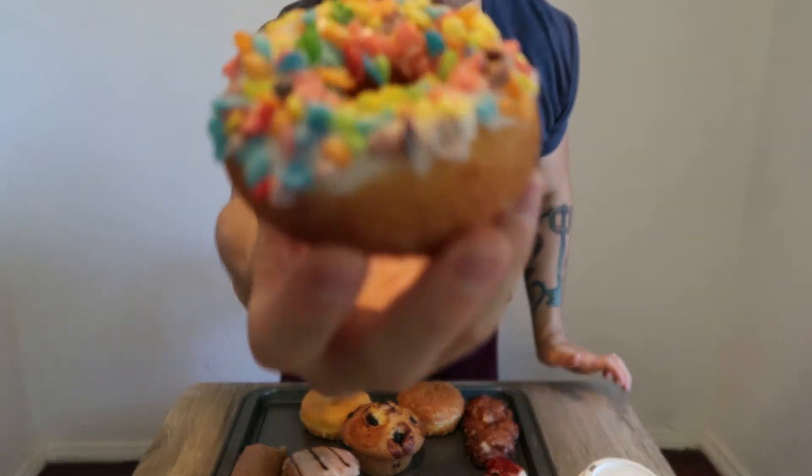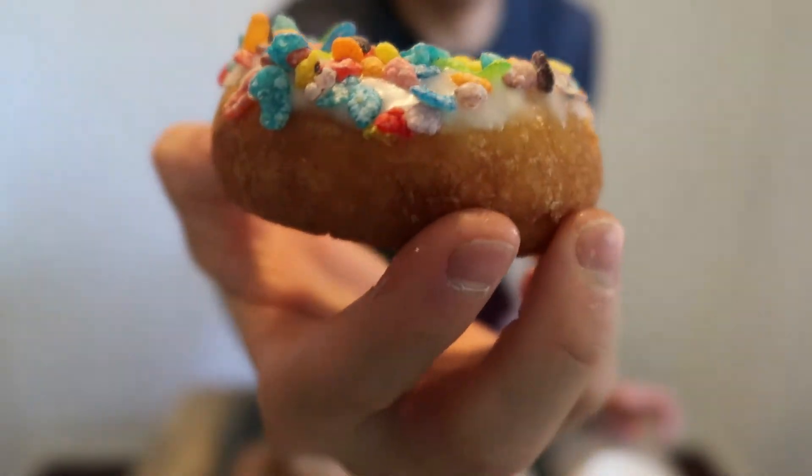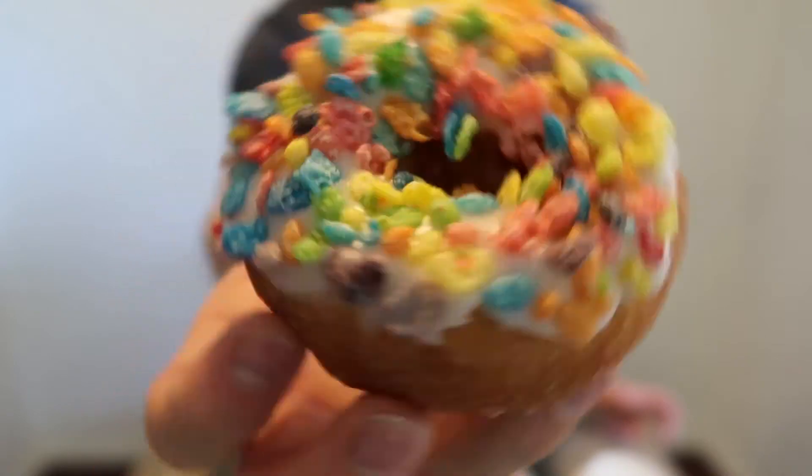Fruity Pebbles angel cake. You can put Fruity Pebbles on anything and I will take a stab at it. Right off the bat — the cereal is stale. I don't know if the cereal's been sitting out or the donut's been sitting out, but the cereal is stale. The actual cake donut itself — not bad. A little bit more flavor than the red velvet one. Not too dry, not too moist. Somewhere in between. Pretty decent.